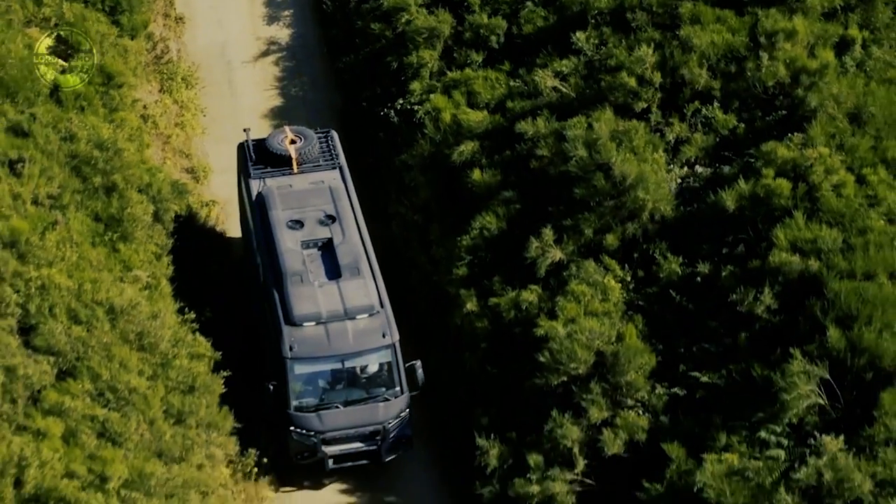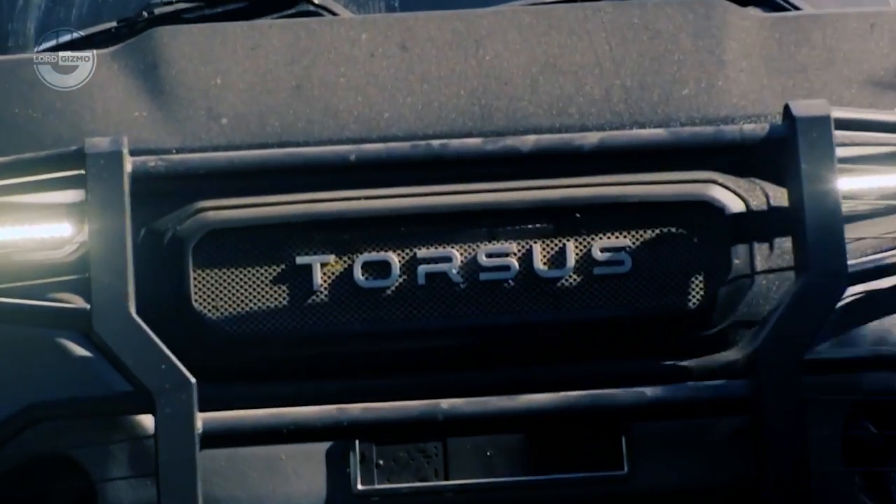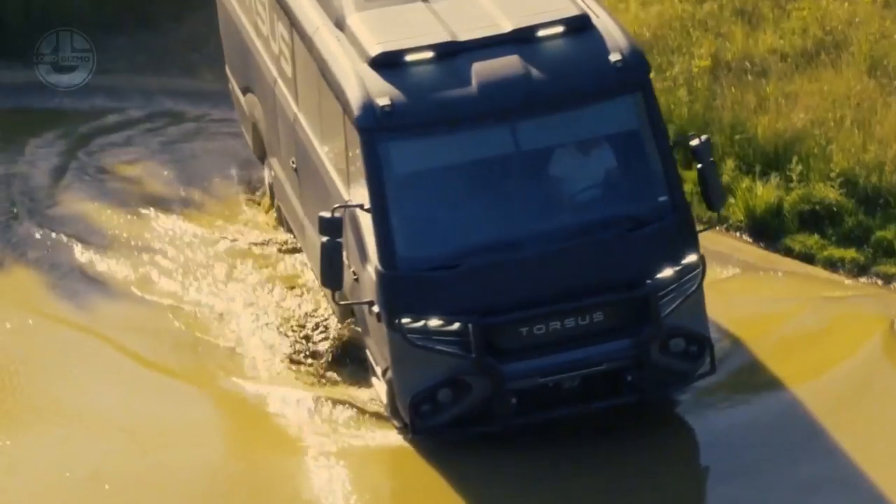400mm of ground clearance, and 925Nm of torque. No doubt, the Taurus Praetorian is an engineering marvel.